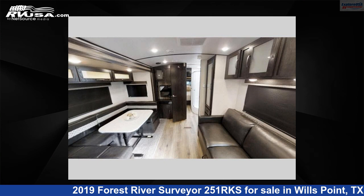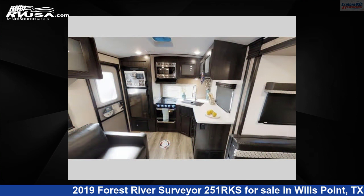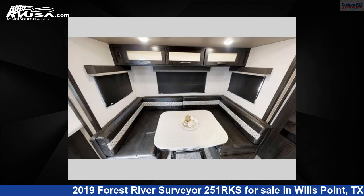This 2019 Forest River Surveyor 251RKS is a travel trailer RV. It is located in Wills Point, Texas, 75169 and is offered for sale by Explore USA RV Supercenter, Canton, Texas.